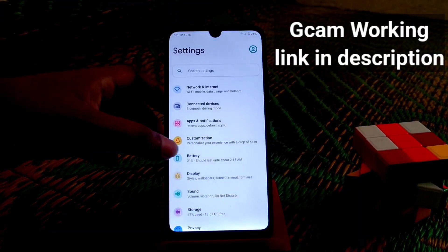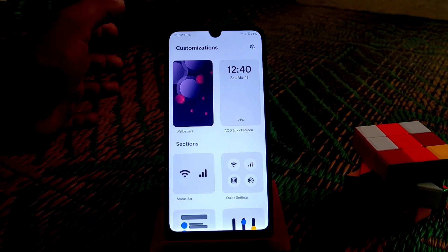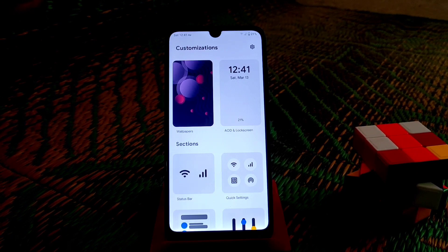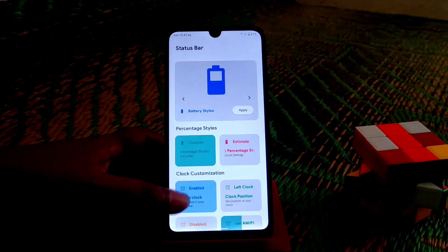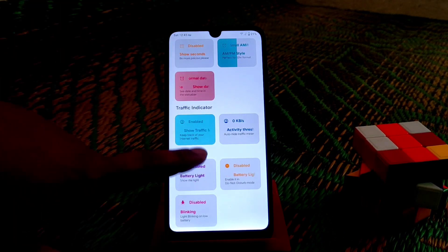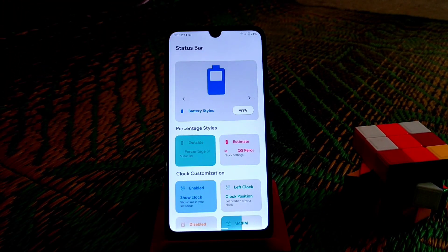Now let's talk about some customization. This is .OS and it looks pretty much different from other ROMs. Previously we tested many ROMs on Android 10 and they were all pretty much the same with no differences. But from Android 11, we are getting different UI in different ROMs. In the status bar, you can enable or disable the traffic indicator, date and time, and everything — every option is organized in a different way.